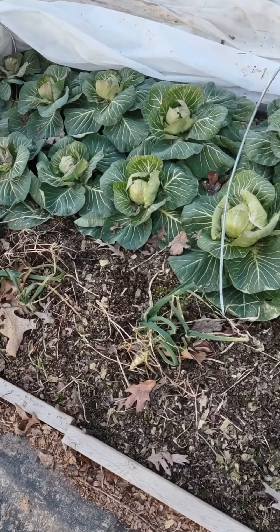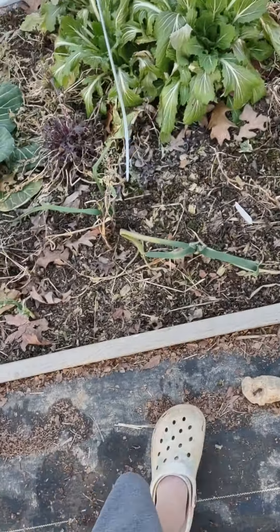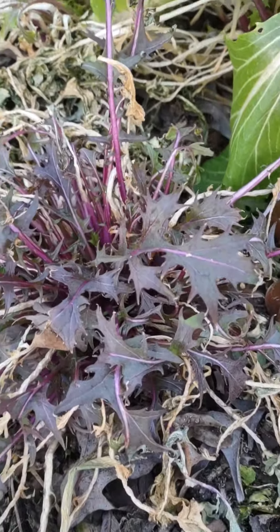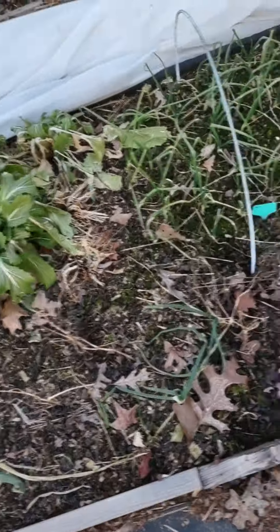Cabbage is still doing okay. My mizuna is still doing okay. Some of my leafy mizuna that I thought was dead is coming back. Green onions are good.